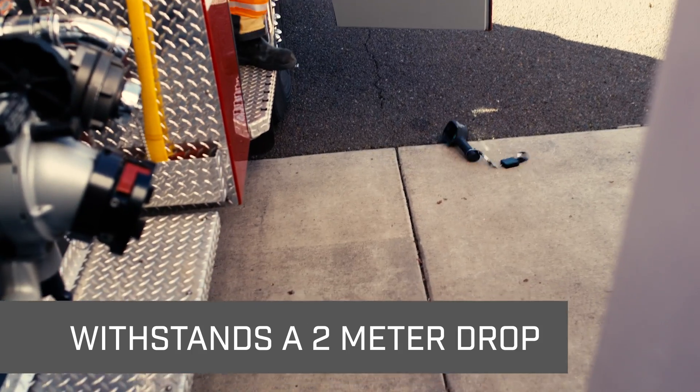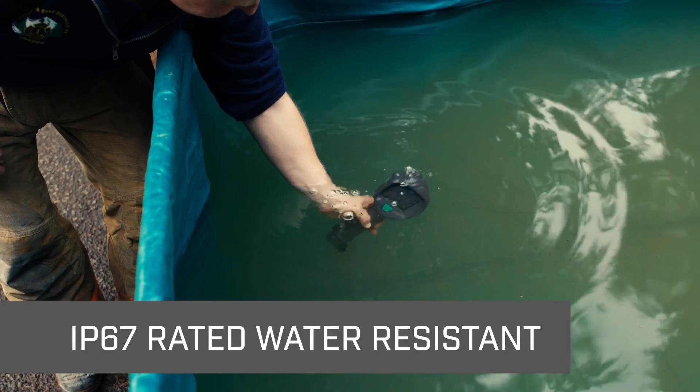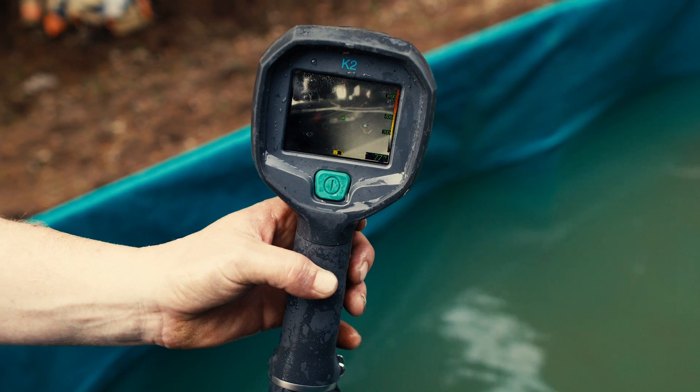Built rugged to take the beating, pace, and elements of everyday firefighting, the K2 is the perfect addition to our high-performance K-series cameras.